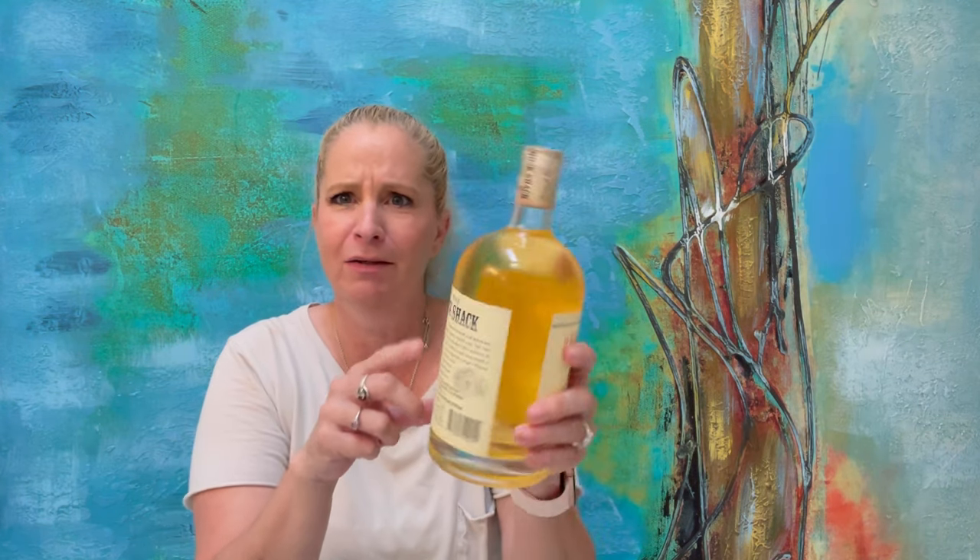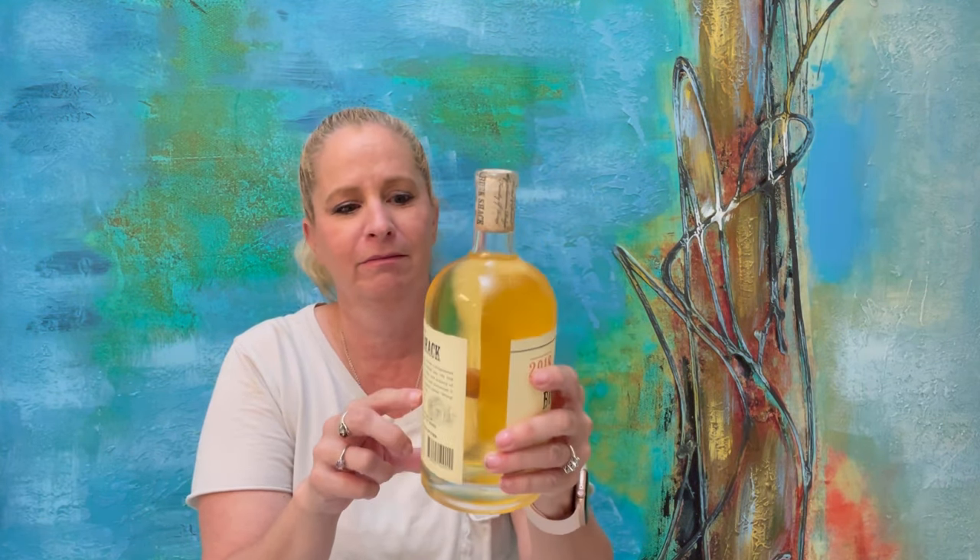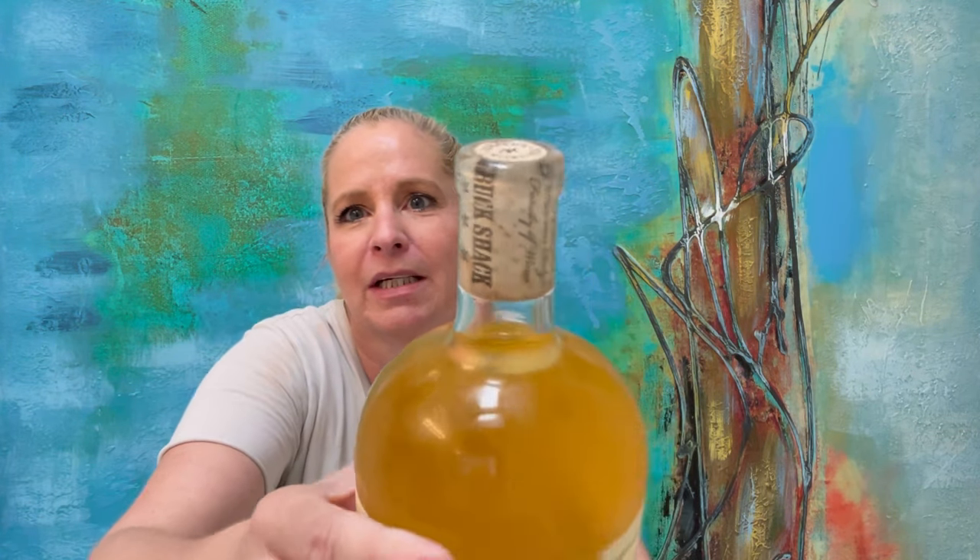The color is a little — not appealing, I guess. I mean, it is Chardonnay, it's supposed to be yellow. It's just a funny-looking color yellow, if you know what I mean. You can see the cork is very detailed.